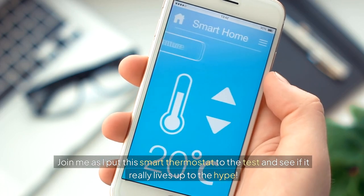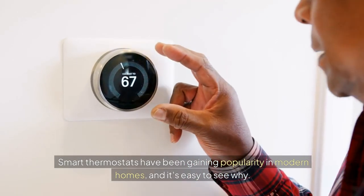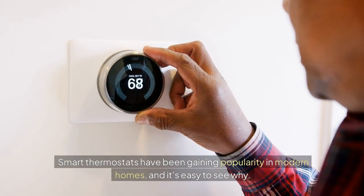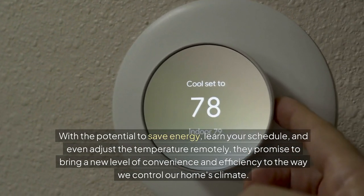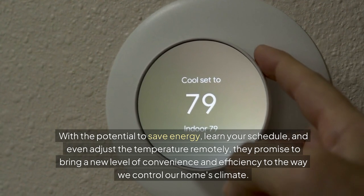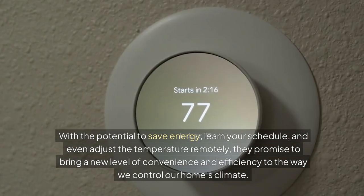Join me as I put this smart thermostat to the test and see if it really lives up to the hype. Smart thermostats have been gaining popularity in modern homes, and it's easy to see why. With the potential to save energy, learn your schedule, and even adjust the temperature remotely, they promise to bring a new level of convenience and efficiency to the way we control our home's climate.